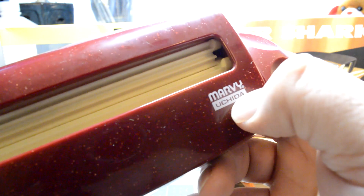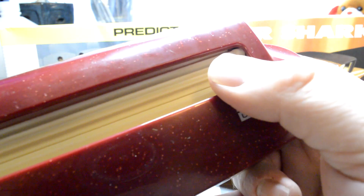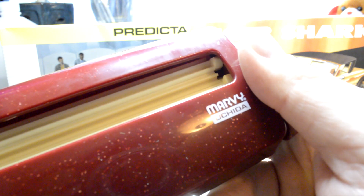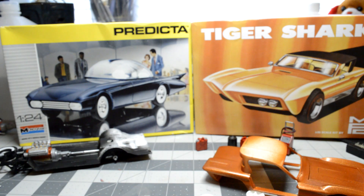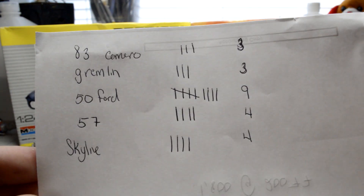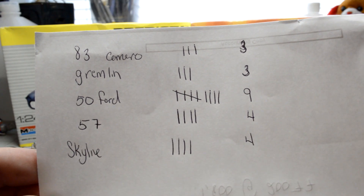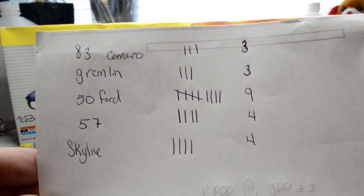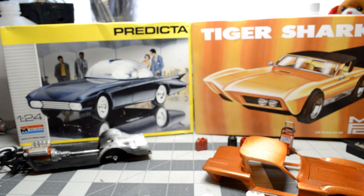All right guys, I've rambled on quite a bit. I figured I'd share that one thing. Here is the grand tally on the voting - the 50 Ford won it, which was actually my favorite out of them all too, so we all think the same. All right guys, have a good day and I'll talk to you next time, bye.